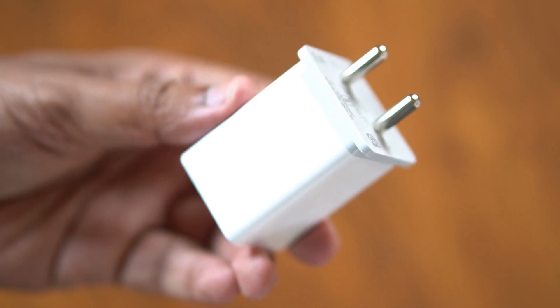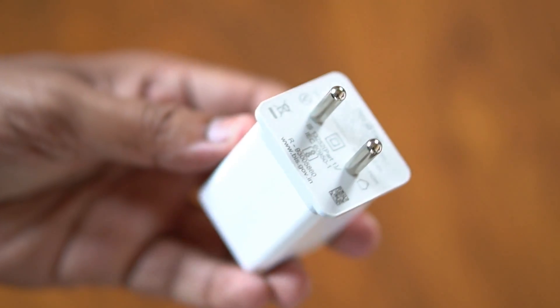It has fast charging. Normally, if you use 6 to 7 watts, it will help you with 10 watts.